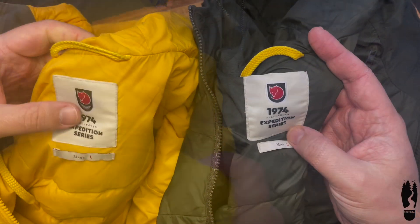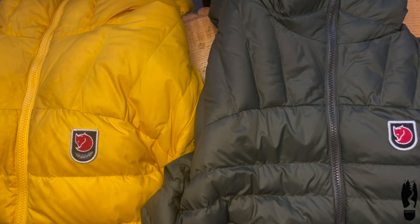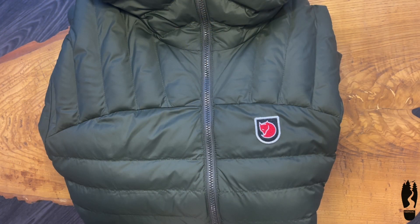Both jackets are quite warm, light, and comfortable. However, I don't recommend using them in heavy rain — it is best to use a membrane layer over them. Fjällräven: good Swedish quality.